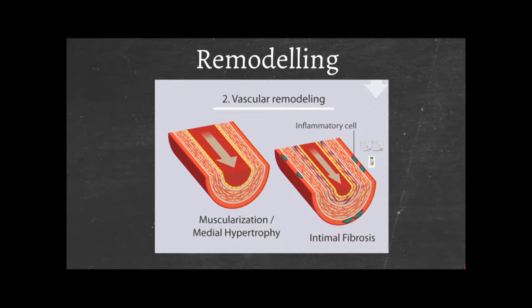Constriction itself can lead to this remodeling process — the thickening process — but remodeling can also happen of its own accord. What we are not good at at the moment is having drugs that specifically target remodeling.